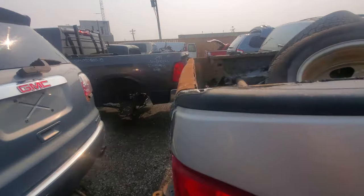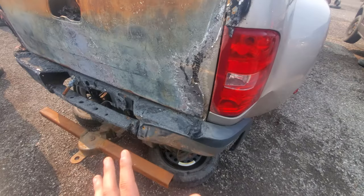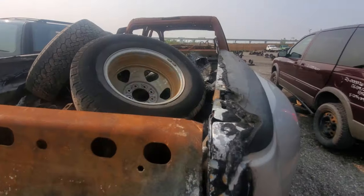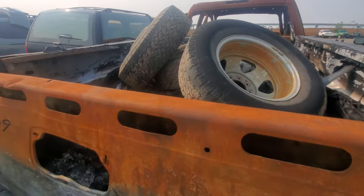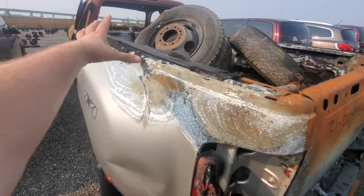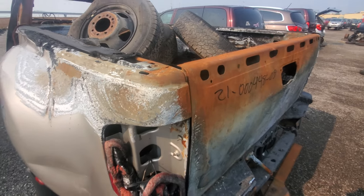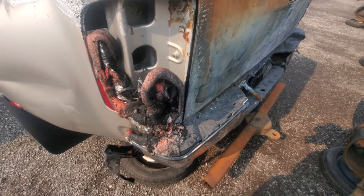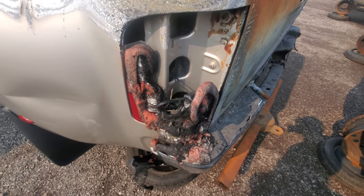The weird thing is, somehow the fire got to the tailgate. It ran along the bed rail and then got to the plastics. So the fire extended itself from the cab down the bed rail. Now I can see that mint tail light though — anyone want it?